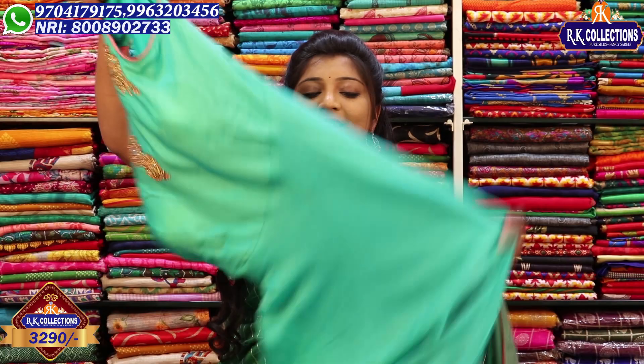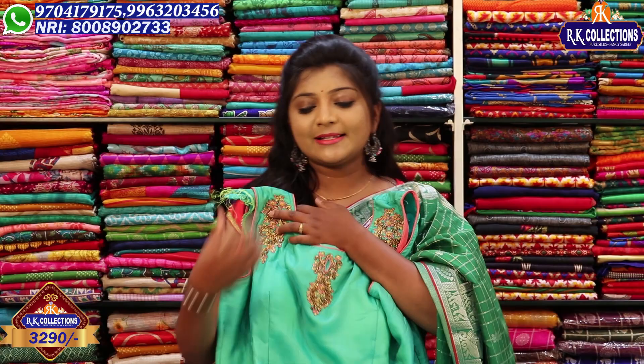We have long length dresses — very trendy, lightweight, and grand. The dress price is just 3,290 rupees.